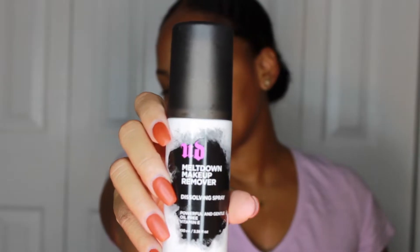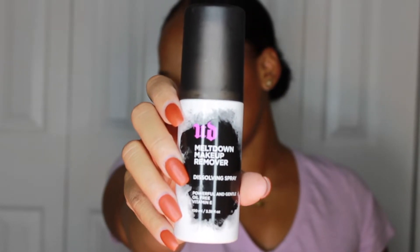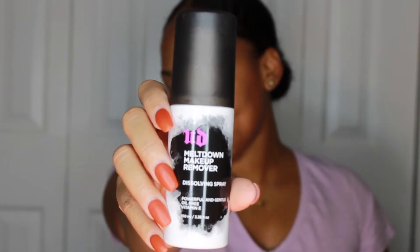To remove all of my makeup, I use two products. First, to remove my makeup I use the Urban Decay Meltdown Makeup Remover. I purchased this travel size version and it was gone within three weeks. I highly recommend this product if you wear heavy duty makeup — beat faces. This product really melts down your makeup and just makes it easier to remove the rest.